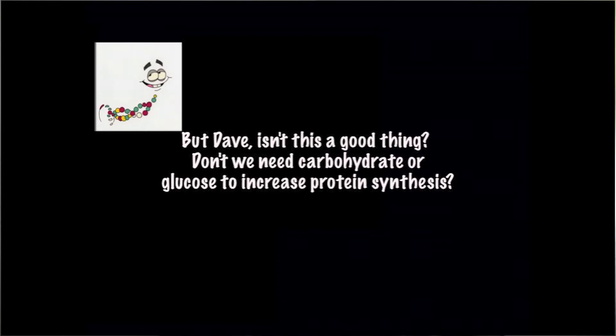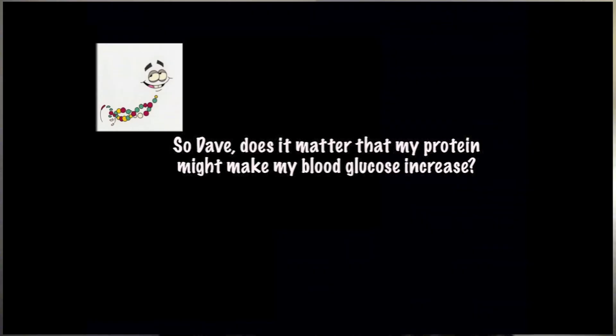But isn't this a good thing? Don't we want carbohydrates or glucose to increase protein synthesis? The answer is no — it really doesn't matter. Studies have demonstrated that combining carbohydrates with protein does not change or increase protein synthesis. And does it matter that your protein might raise blood glucose? No, unless you're diabetic. If you're very sensitive to blood glucose elevations, I'd recommend a protein sweetened with stevia, which has a glycemic load of zero.